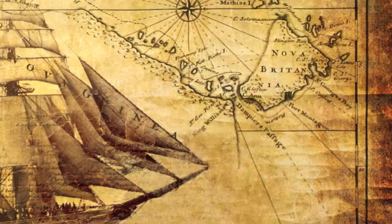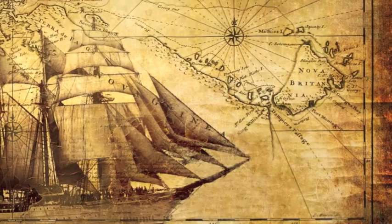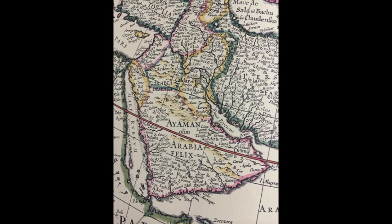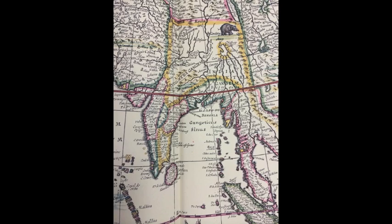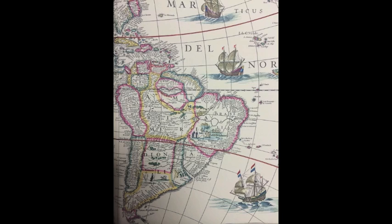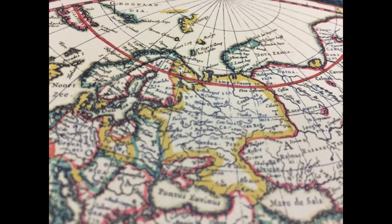Blau's terrestrial globe reflects the discoveries of the age of exploration, including the global circumnavigations of his Dutch countrymen. Thanks to Dutch exploration in the South Pacific, the globe accurately depicts the coasts of India, the Arab Peninsula, and the East Indies. Additionally, the 1606 discovery of Australia can be seen in the outlines of the island continent, and the fact that South America is unconnected to Antarctica reflects the 1578 discovery of Cape Horn.